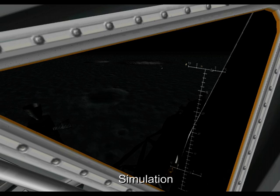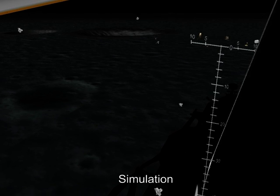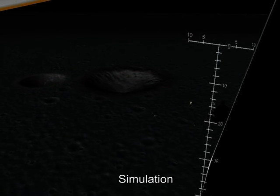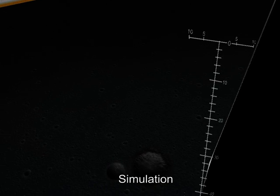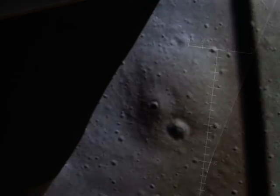15... 10, 9, 8, 7, 6, 5. Arm ascent. Proceed. Beautiful. Eagle is away — very smooth, very quiet. They're up, a little pitch over. And they're away.